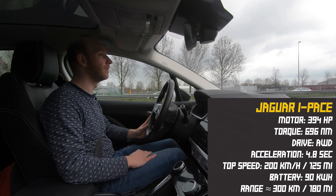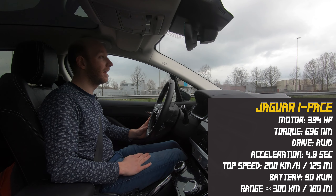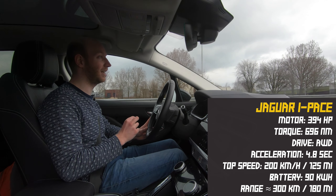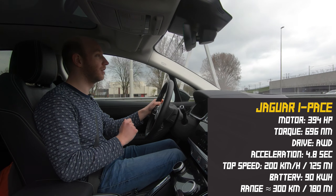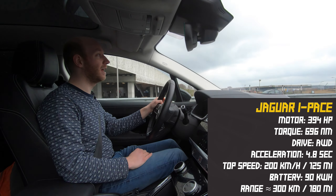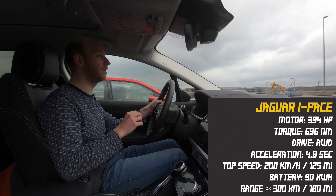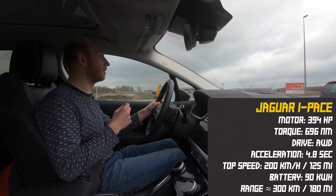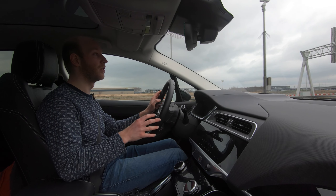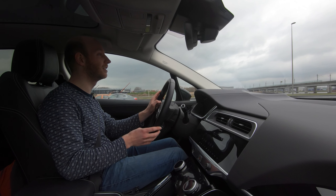The Jaguar I-Pace has two motors giving four-wheel drive, delivering 394 horsepower. It does 0 to 100 km/h in 4.8 seconds and has a top speed of 208 km/h. It has a 90 kWh battery pack, and in theory it can do 400 kilometers on one charge — but in real-world testing the range is about 300 kilometers, which is not a lot.